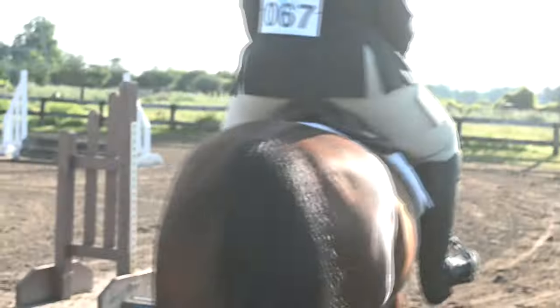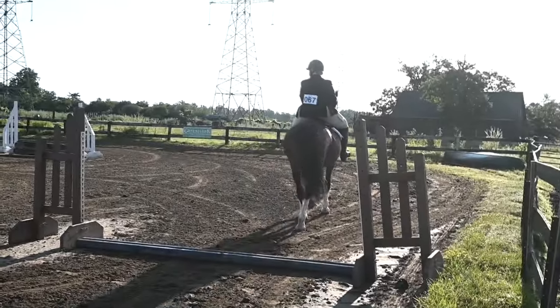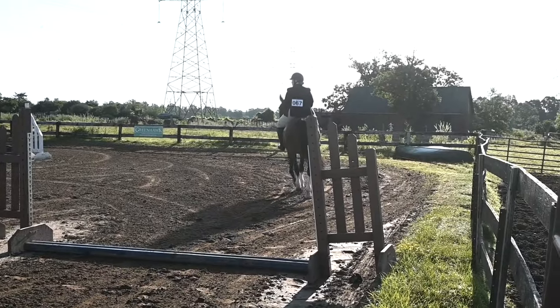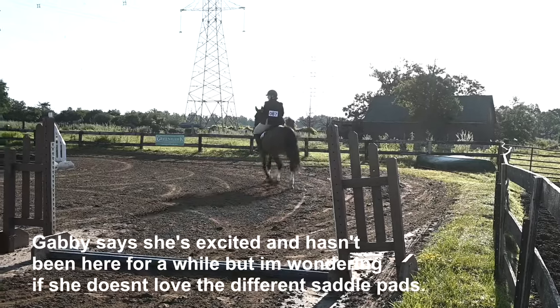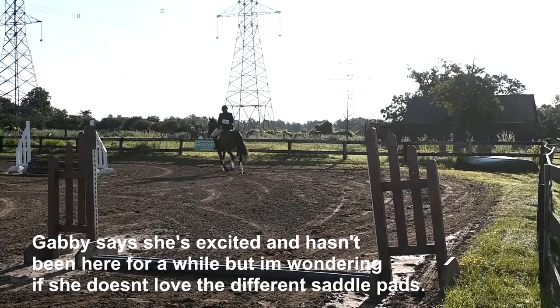Sophie's going to have to go out there. Is her saddle in a good spot? Like, Lady is the one that tells you if she doesn't like her tack. Yeah, she's excited. It's early morning and she hasn't been here in a while.